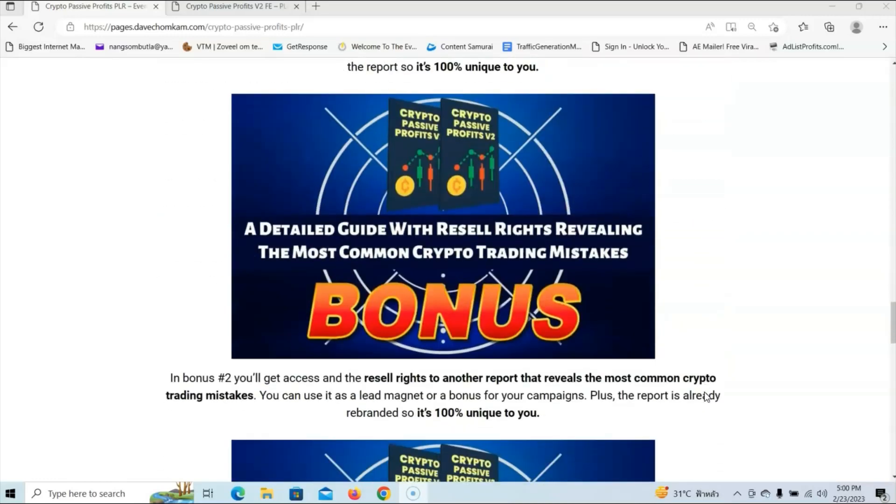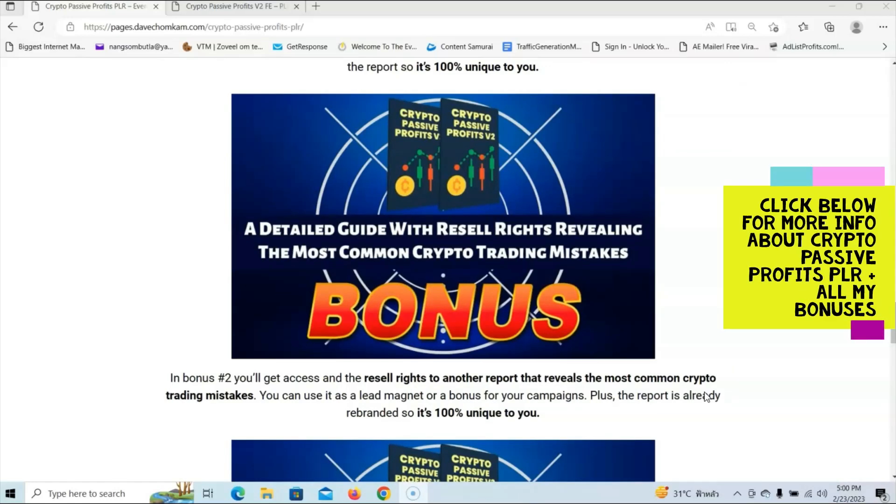Then we have bonus number 2. In bonus number 2, you'll get access and the resale rights to another report that reveals the most common crypto trading mistakes, and you can use it as a lead magnet or as a bonus for your campaigns. Plus, the report is already rebranded, so it's 100% unique to you.